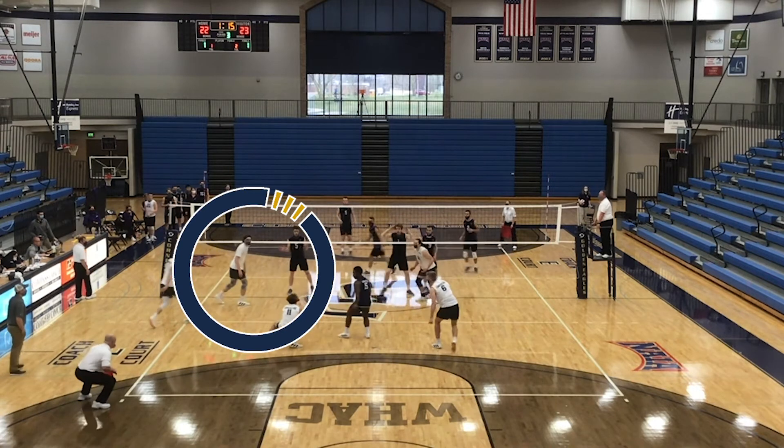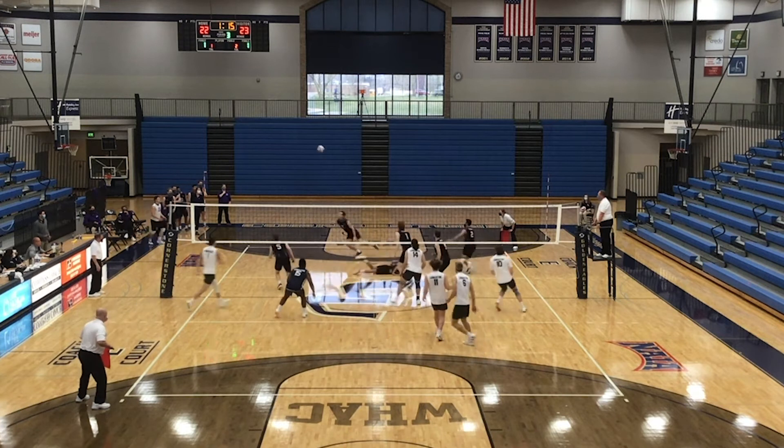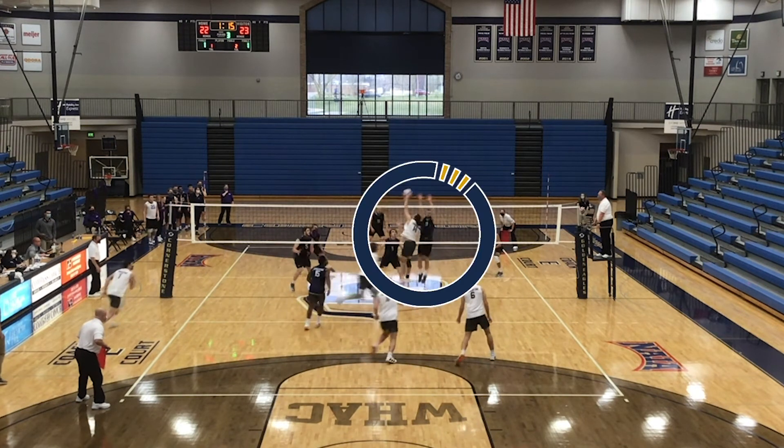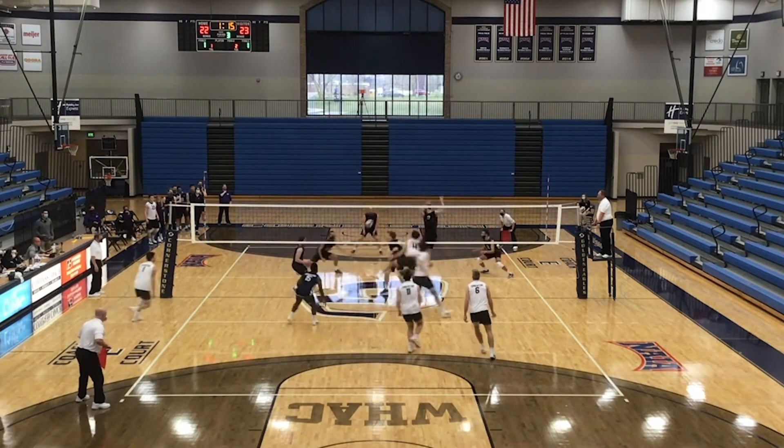Mitch ran the slide for us and the middle blocker — you'll see — bit. Didn't know what to do. The outside blocker for them went up with Max but wasn't in a position to actually get the block, so that's why it worked to our benefit.